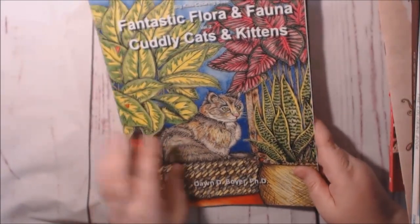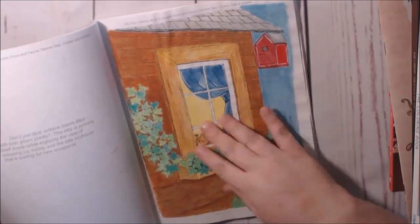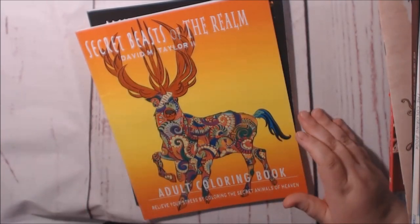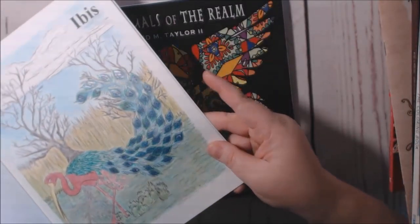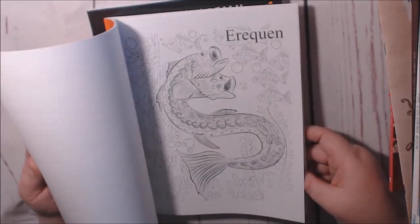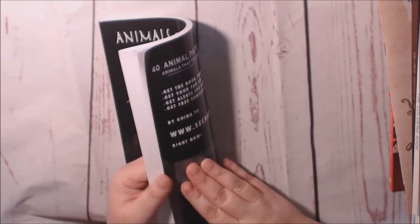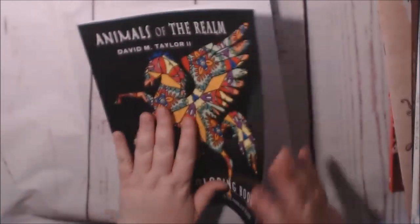This one is Dawn D. Boyer, Fantastic Flora and Fauna Volume 2 — Cuddly Cats and Kittens. I did this one; I watercolor a lot of this. I did a review on this on my channel, so you should check it out. These two are by David M. Taylor — Secret Beasts of the Realm, and this one is Animals of the Realm. These are really, really neat. I did this one in here — I wish you could see the tail, more glittery. A lot of different creatures in this one. And then Animals of the Realm is a little easier — a lot easier. Really neat books, check that out.